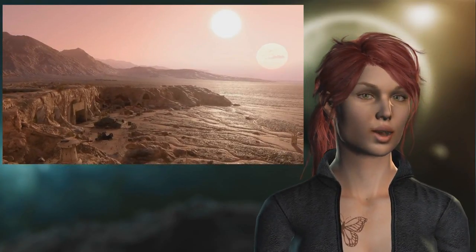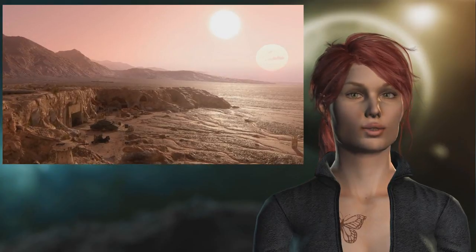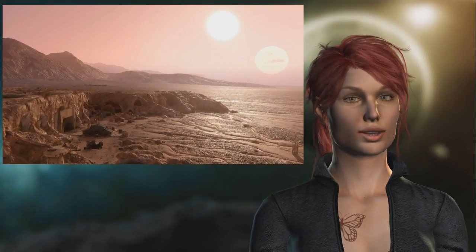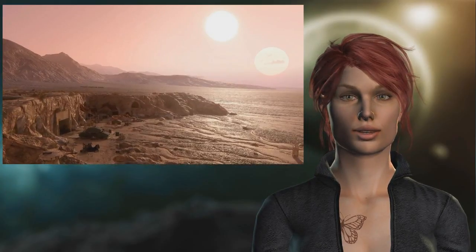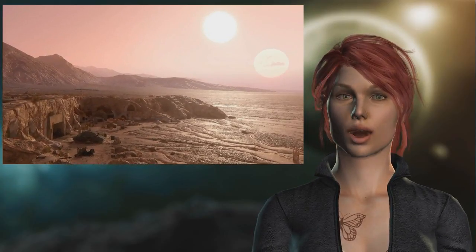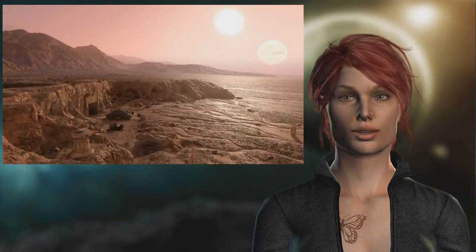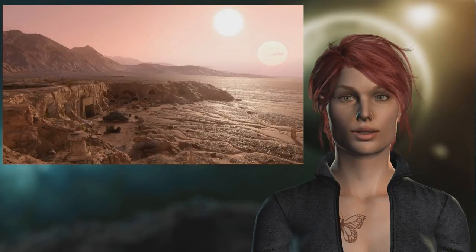Neglecting the gravitational influence of this giant planet, the researchers created a model for a hypothetical Earth-sized water world in this same system. They then investigated how its climate would pan out if it orbited the stellar pair Kepler-35A and B with orbital periods between 341 and 380 days.